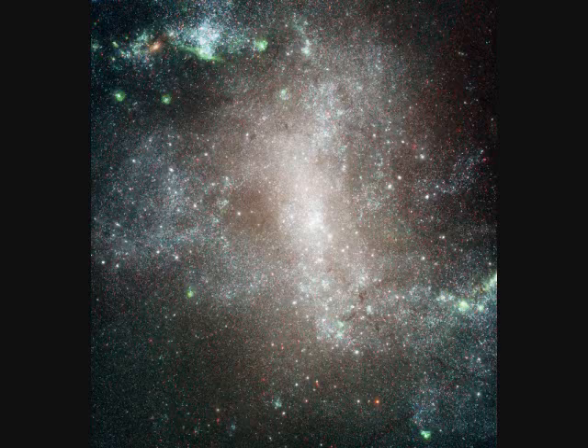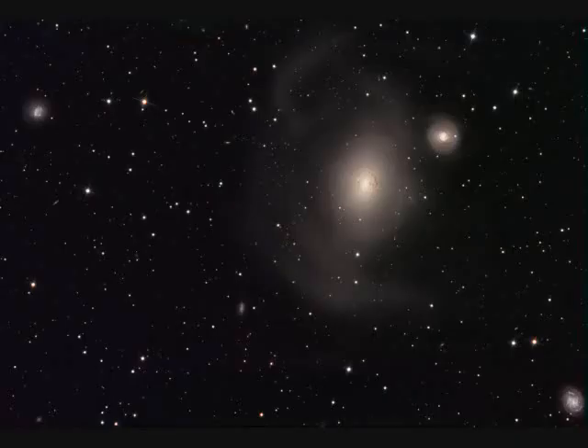Another barred spiral, NGC-1313, spans 10,000 light years and is 14 million light years away. 100 million years ago, two galaxies collided: NGC-1317, the little one, and NGC-1316, the big one.